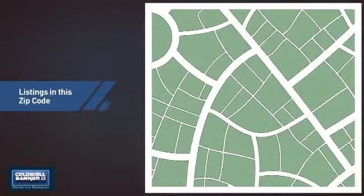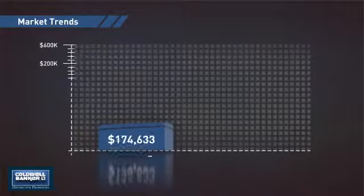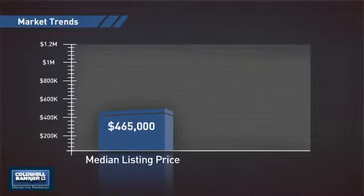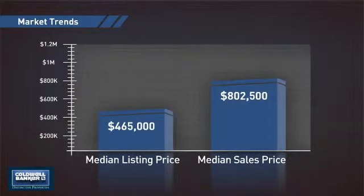Wondering how it stacks up against the competition? There are now three homes on the market within this zip code, with a median list price of just under $475,000 and a median sale price of just over $800,000.